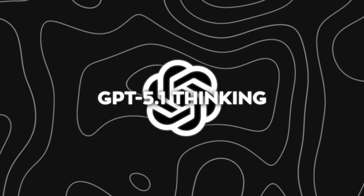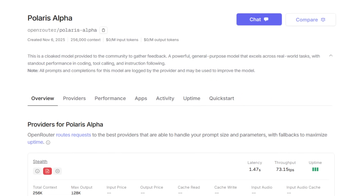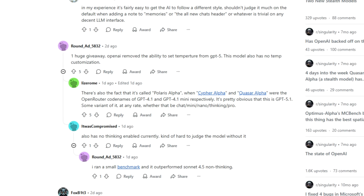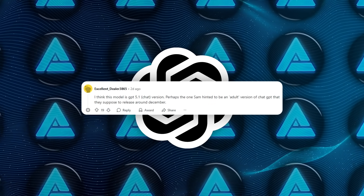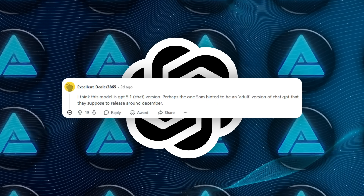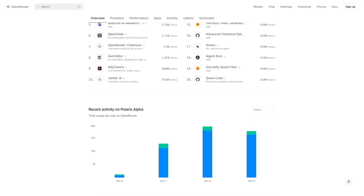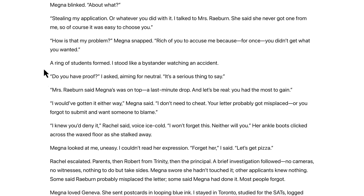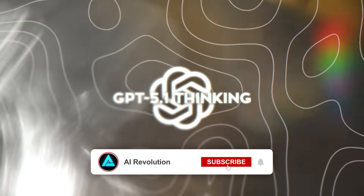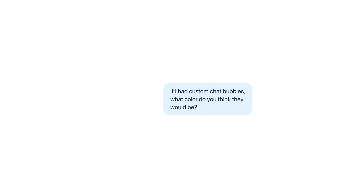Another hint came from the open source community. On OpenRouter, a mysterious model named Polaris Alpha started showing up, and users quickly realized it behaves far beyond GPT-4 class models. Many now believe it's actually GPT 5.1 Thinking in disguise. The model performs exceptionally well in creative writing and benchmark reasoning tests, which adds weight to the theory. If that's true, public access to GPT 5.1 might already have started quietly. For OpenAI, this rollout fits its new pattern — instead of one giant reveal, they're moving toward incremental but visible improvements segmented by purpose.